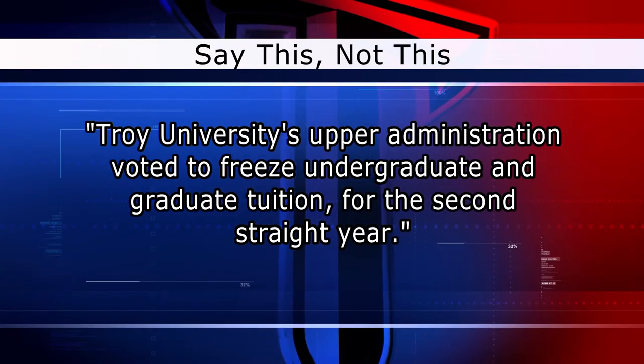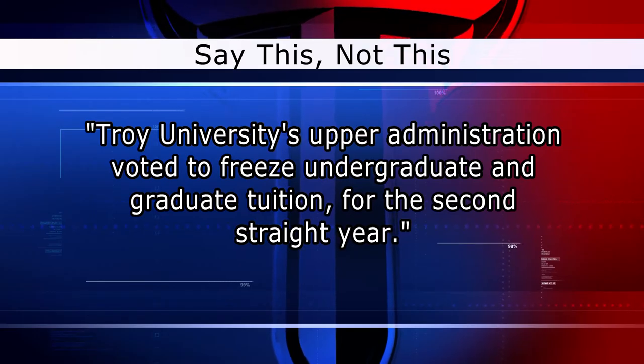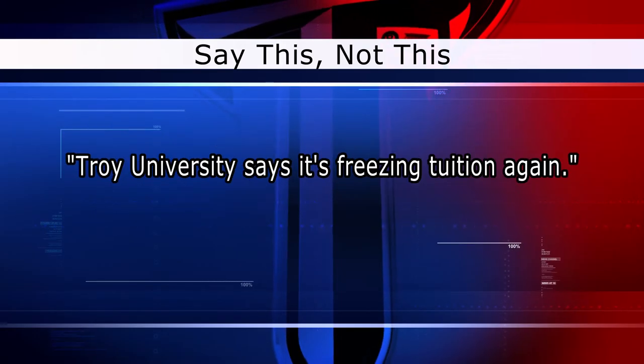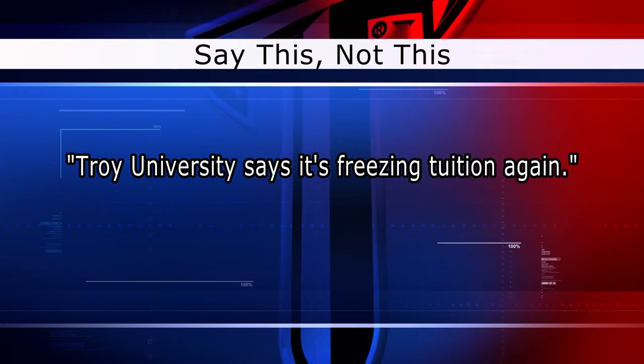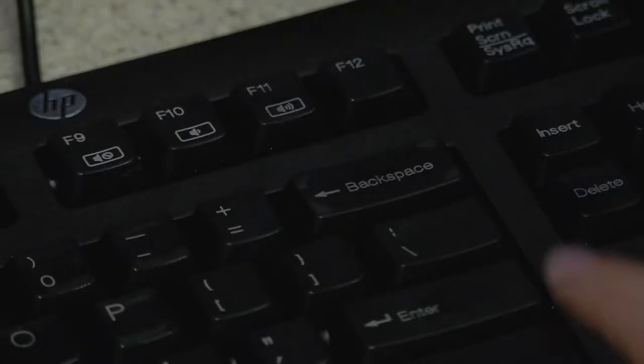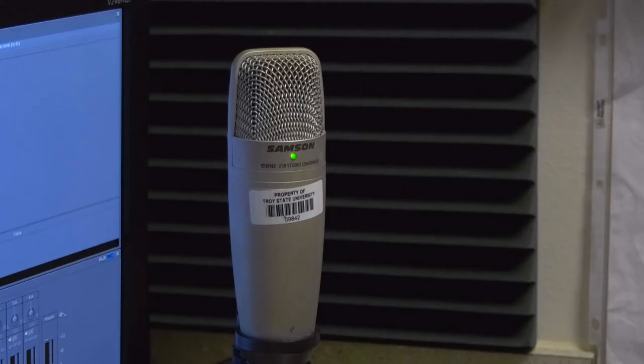Instead of saying, 'Troy University's upper administration voted to freeze undergraduate and graduate tuition for the second straight year,' you could more easily say, 'Troy University says it's freezing tuition again.' We want to write concisely, but still leave in the important information. If you feel like you sound like a robot reading your script, try to rework it. Remember how people actually talk.